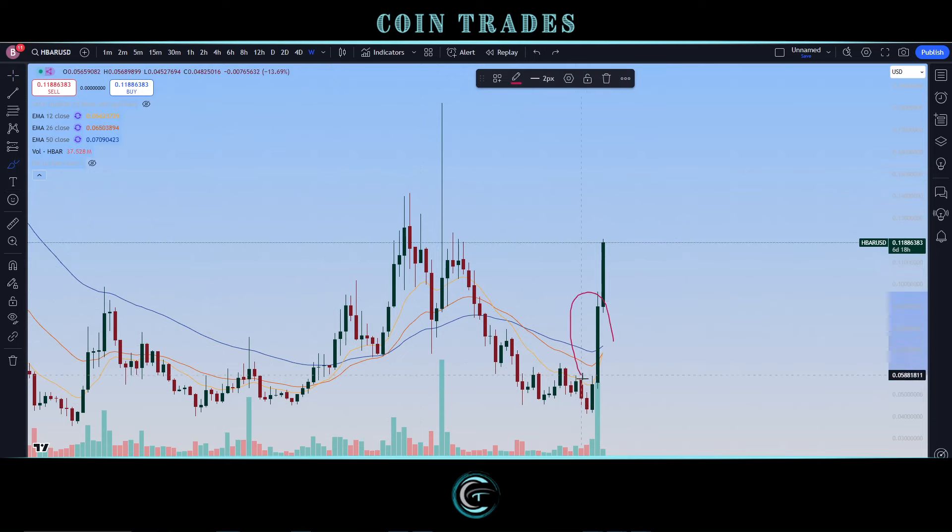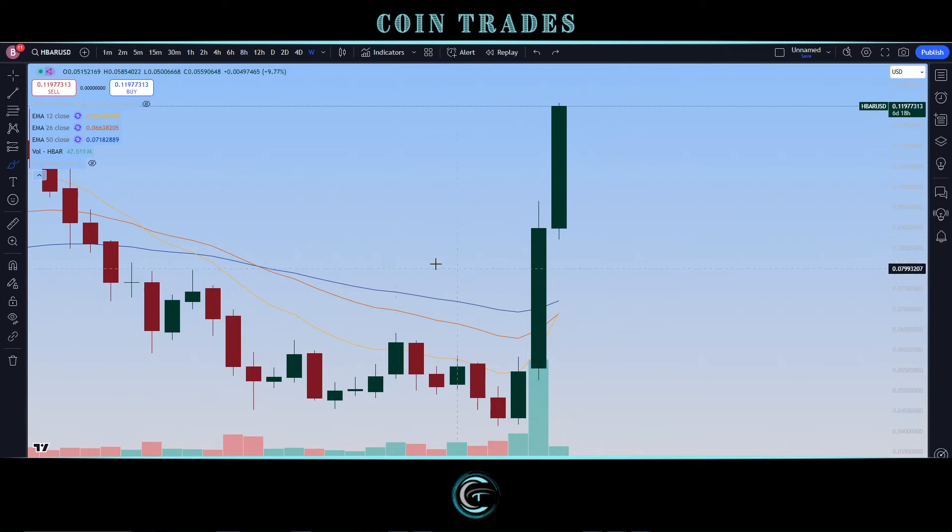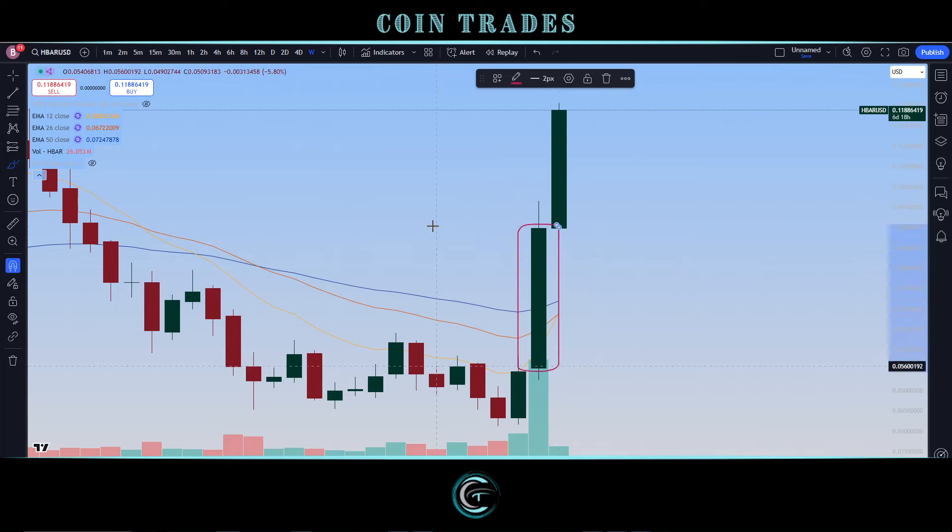Zooming in on the weekly candle, you can see how nice and bullish this candle was. Looking at the body itself, there's a ton of green upside — we don't have much upper wick or lower shadow, indicating that a majority of this whole week was spent with prices being sent to the upside by the bulls. After rejecting from the 12-period EMA in between the 12 and 26, this weekly candle absolutely smashed not only on top of the 12 but also on top of the 26.